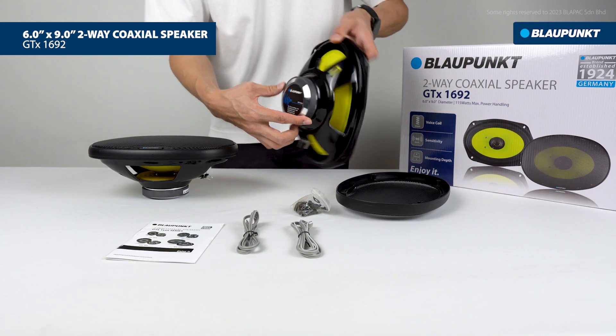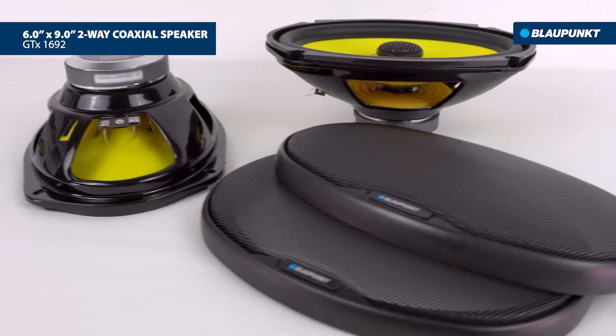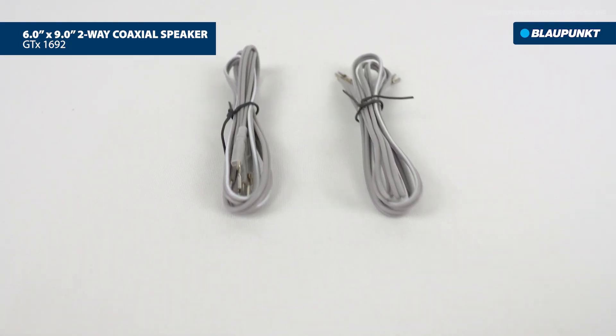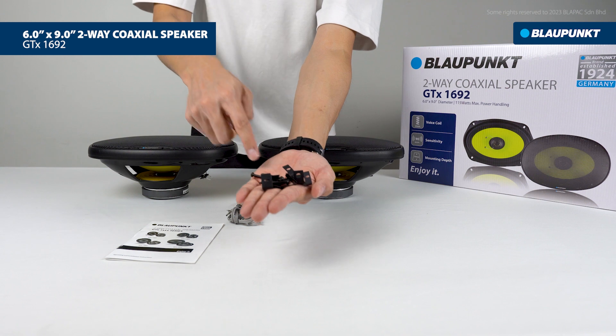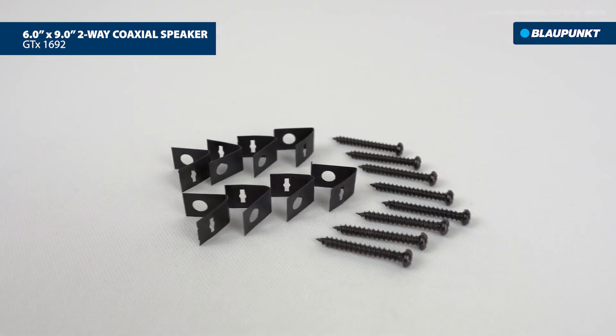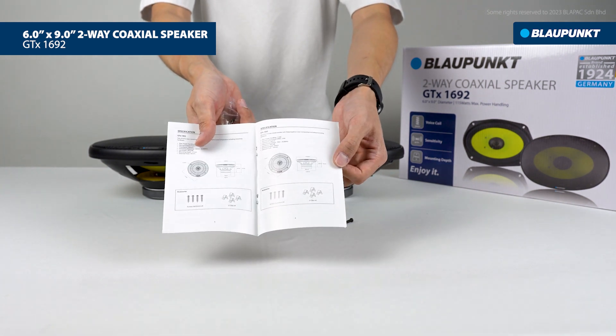It offers powerful vocal reproduction and instrumental sounds. It also comes with audio cables for connection, screws and brackets for fitting, and the user manual.